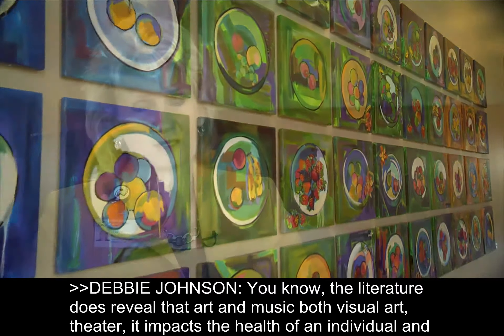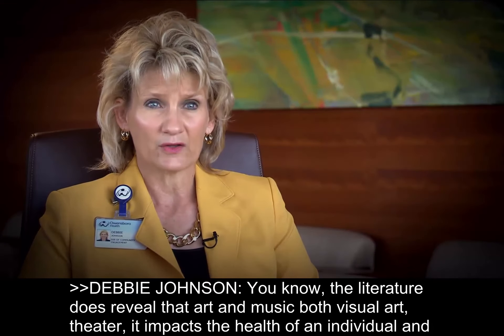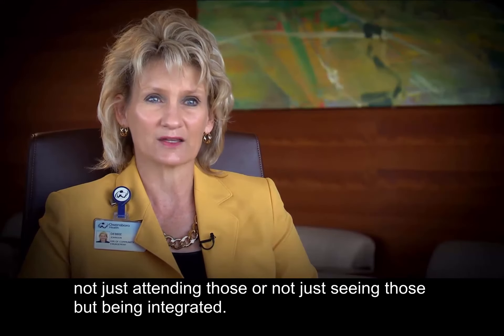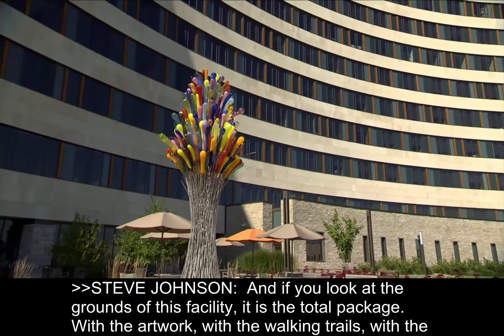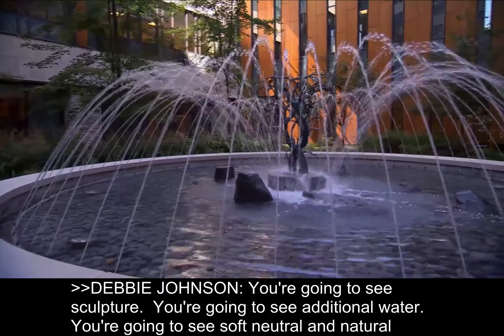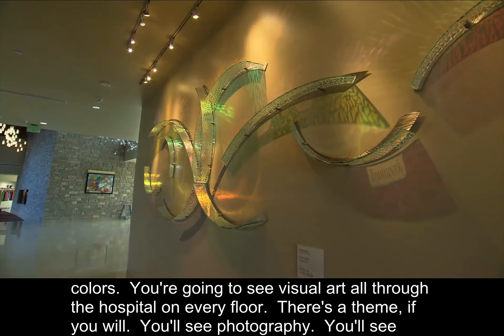The literature does reveal that art and music — both visual art and theater — impacts the health of an individual, not just by attending or seeing those, but by being integrated. And if you look at the grounds of this facility, it is the total package: with the artwork, the walking trails, the landscaping. You're going to see sculpture, additional water features, soft neutral and natural colors, and visual art all through the hospital.